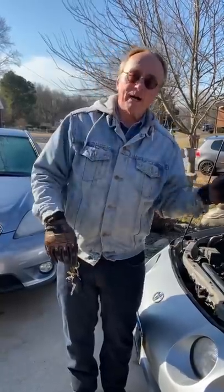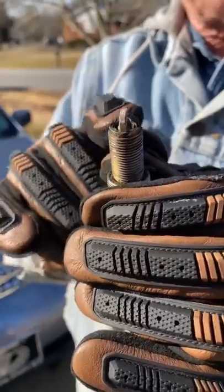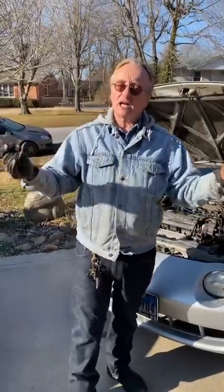Today I show you how you can keep from buying a car that has an oil burning engine. If you're buying a used car it's easy — pull out a couple spark plugs. If it has all this burnt carbon on it, that is burned engine oil. So it's simple: don't buy that used car.